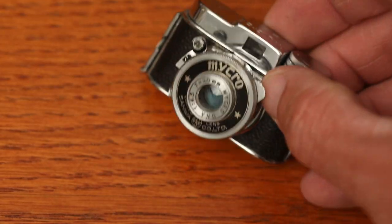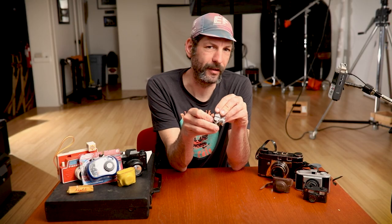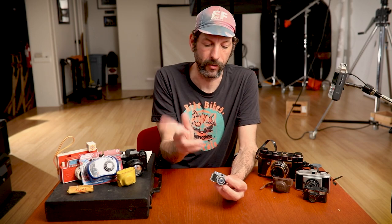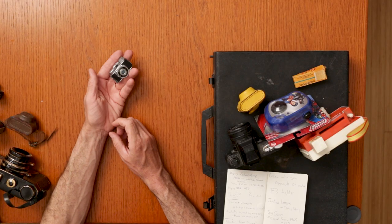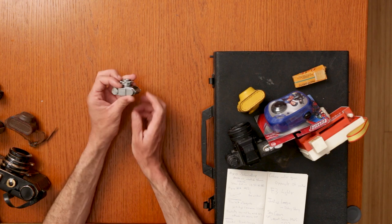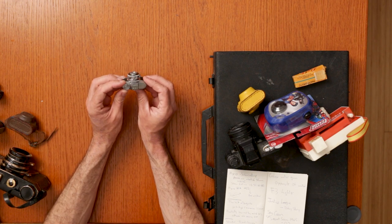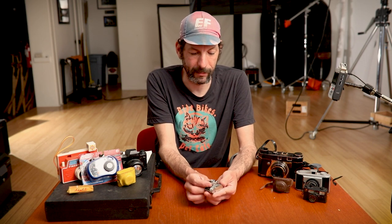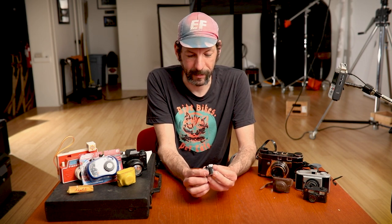The next ones are actual cameras — these cool little micro cameras, also a product from Japan. The original run was from 1939 to just around the end of World War II, though this one is from 1953. This is the Micro 3A and it actually has a bunch of settings. You could change the aperture and the shutter speed.